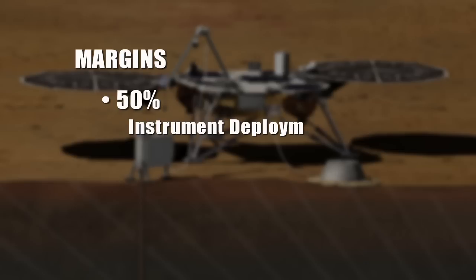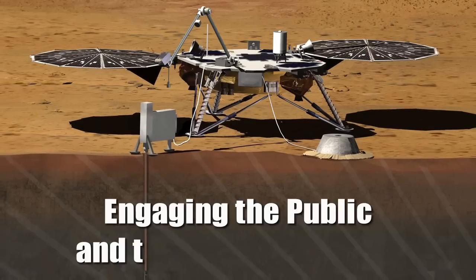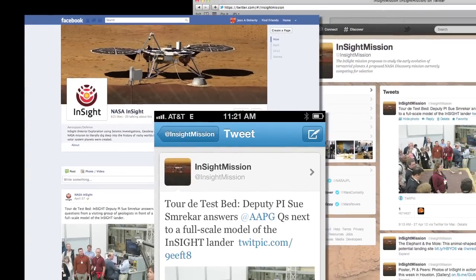We have very robust margins built into InSight: 50% margin on our instrument deployment timeline, 50% margin on our science data collection, and 500% margin on our daily data volume. We're in good shape. I think this mission is going to generate a lot of excitement. We're already connecting to the public through Twitter, Facebook, and on the web.